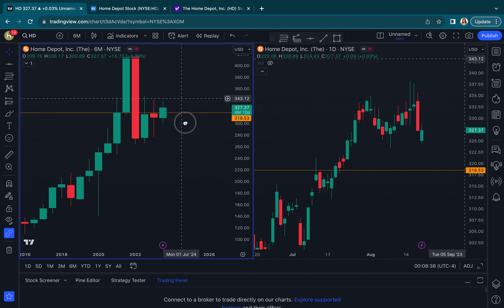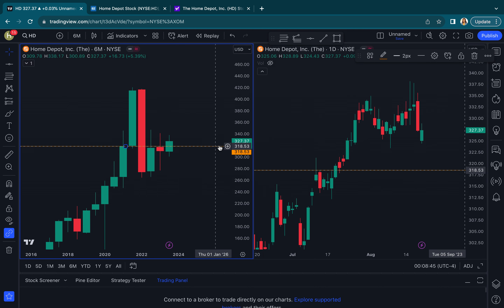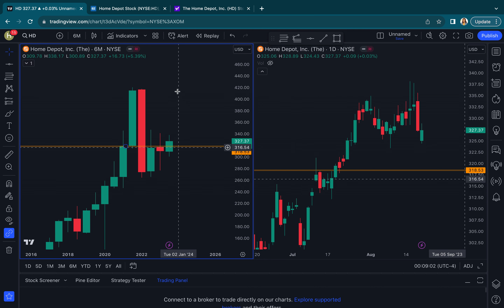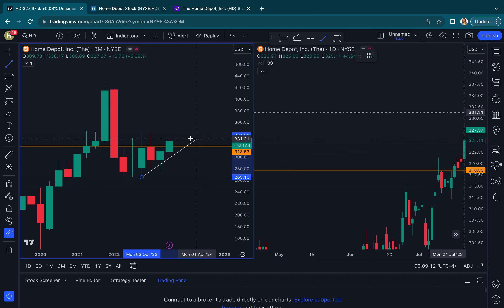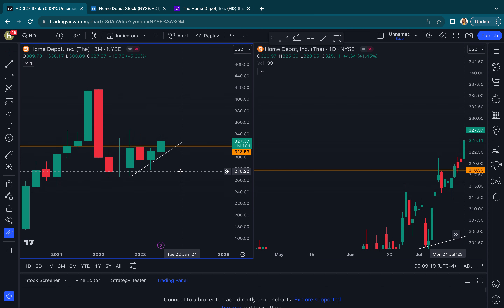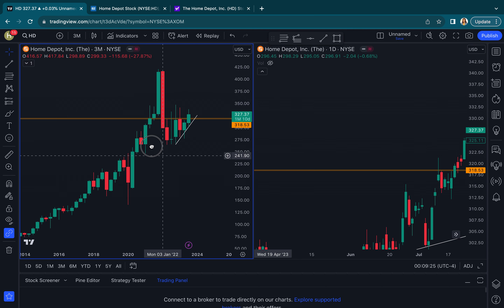I want to keep an eye on this level because it is so strong — there's just so much happening there. I'm going to make it a little bolder. I definitely want to keep an eye right around here. What also caught my eye on the three-month was this — we kind of just have like a little bit of a flag slash uptrend going on here.